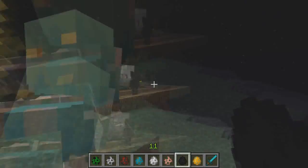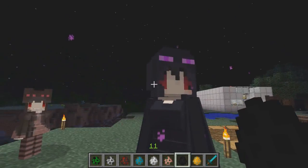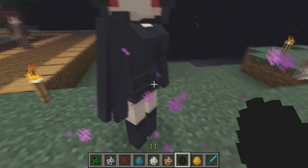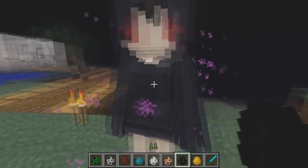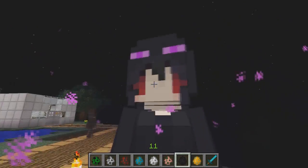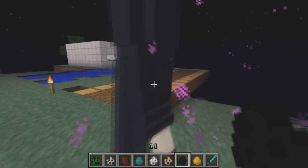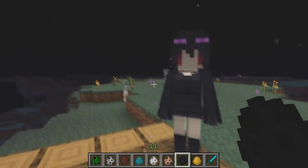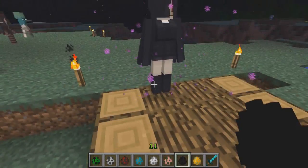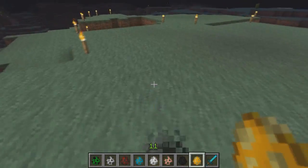The next one is the enderman — or the enderwoman — and she is beautiful. She's very tall, three blocks tall, so if you like taller women this is perfect for you. She has beautiful red eyes, nice boobs, a skirt, and she's wearing cool little boots. I really like those.